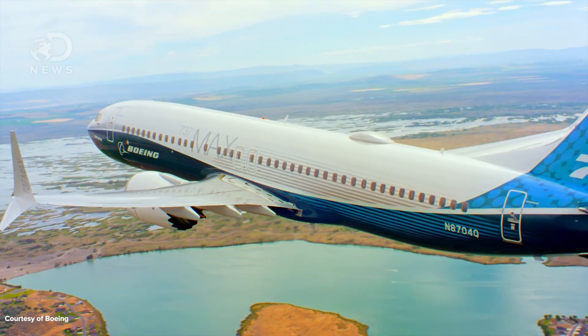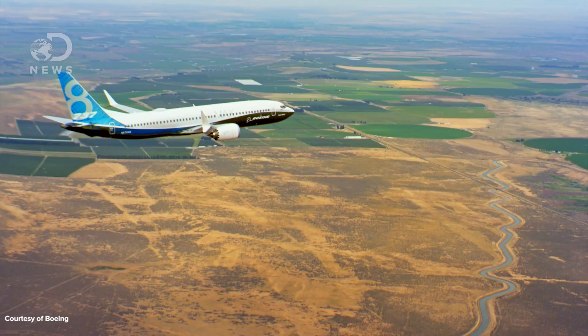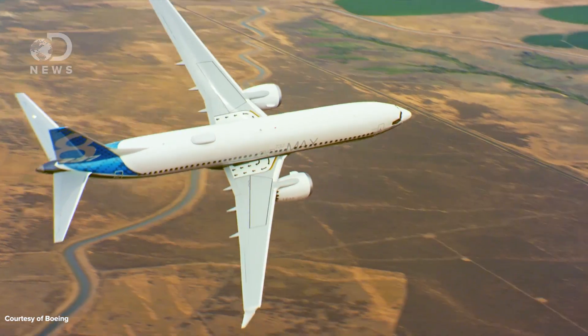The wings aren't on the side of the plane — they're on the bottom, called a low wing — and not only are they on the bottom, but they angle up slightly, called a dihedral. Wings with a high dihedral make for a more inherently stable plane. Basically, if the pilot let go of the controls, inherently stable planes return to normal flight more easily.